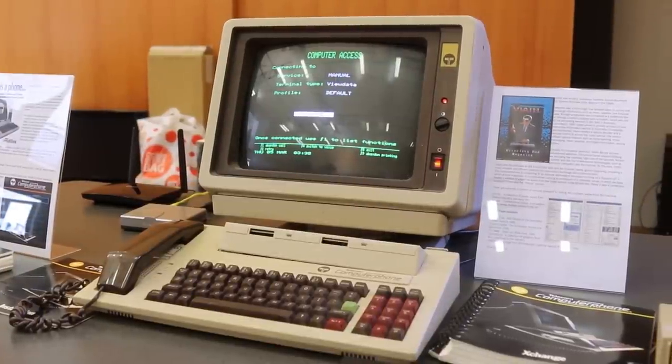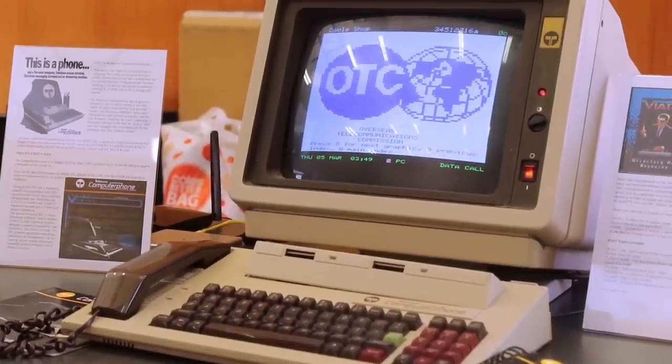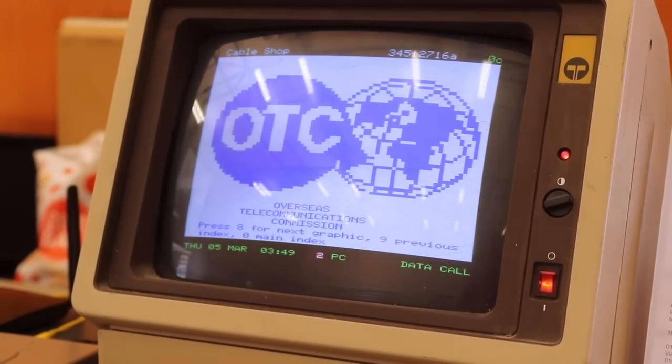Back on the British table, Carl had his Telecom Computer Phone on display. Why on the British table? Well, underneath it's based on the Sinclair QL.